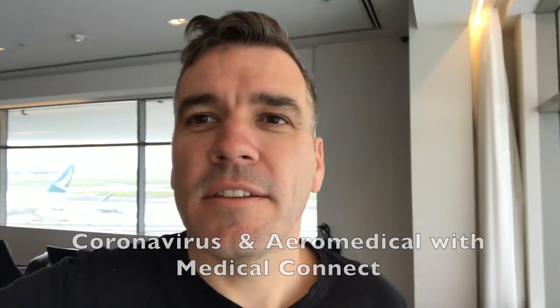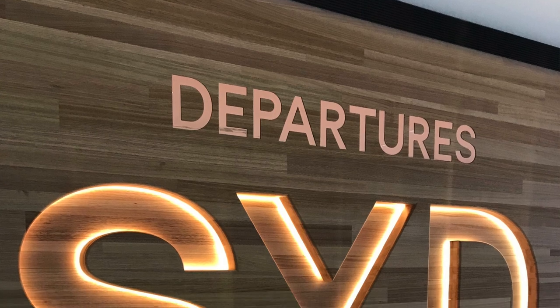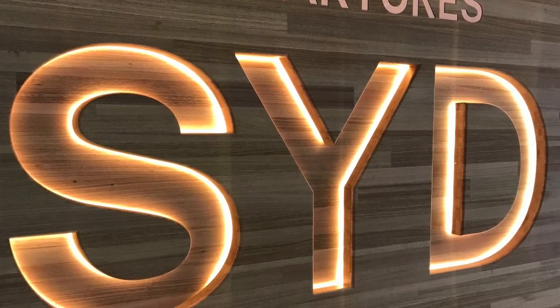We're in the Sydney Airport Air New Zealand Lounge and we're heading over to Bangkok and then up to Hyderabad in India.